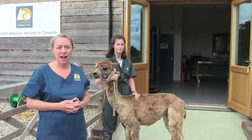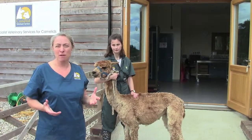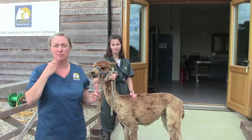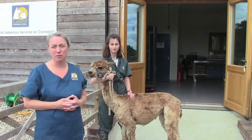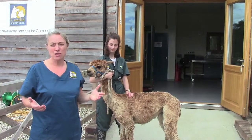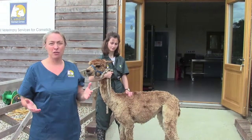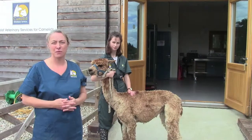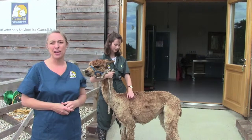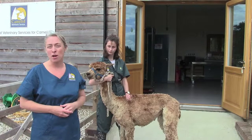Body condition scoring is going to allow detection of changes in body condition. That can be on an individual animal where it might reflect poor individual animal health, but also if you're finding it across the board in multiple animals it could be indicative of a general herd health problem. If all of your animals are gaining weight, that could suggest that you're overfeeding, while if they're all losing weight, that could suggest you're underfeeding or it could potentially point to a general herd health problem such as worms or coccidia.